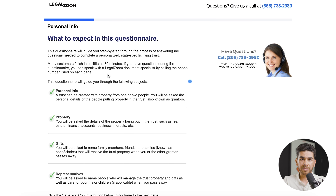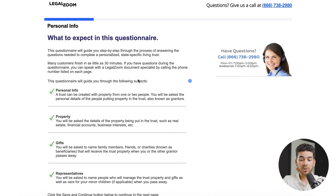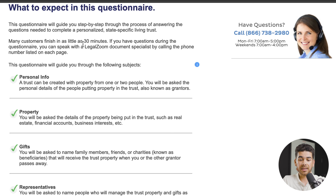Before we finish up the video, let's go over what they're going to give you in this questionnaire and their hours as well — go ahead and call them if you have any questions, as they have a great customer service team. This questionnaire will be a step-by-step process and they say you can finish it in as little as 30 minutes. You can also speak with a LegalZoom document specialist and they'll help you through the process.